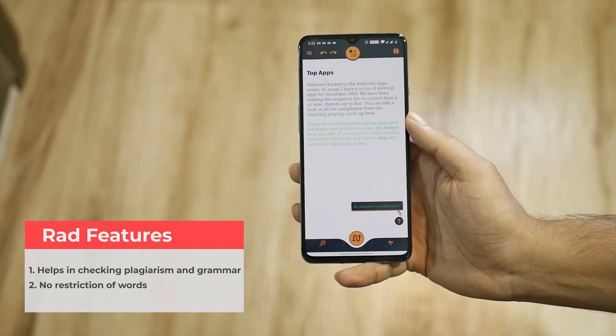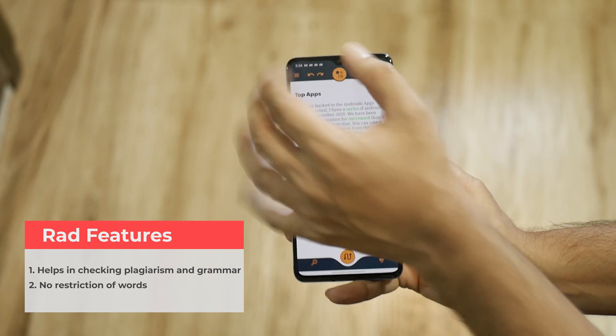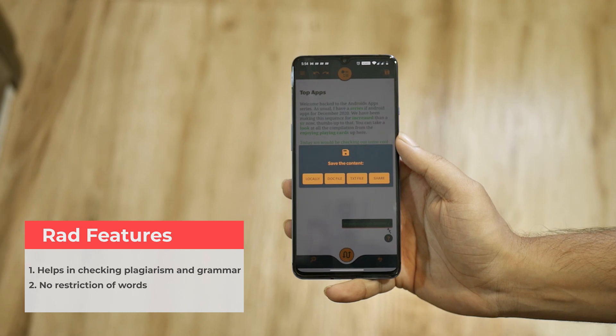One thing to add is that there is no restriction on word count, so you can add limitless paragraphs, scripts, or essays. You can save and export the updated text as a doc or text file in a matter of seconds and start sharing if needed. I think this app is quite handy for students, bloggers, and professional writers. Get this from the description below. That's all with the list — I hope this was quite interesting for you guys.